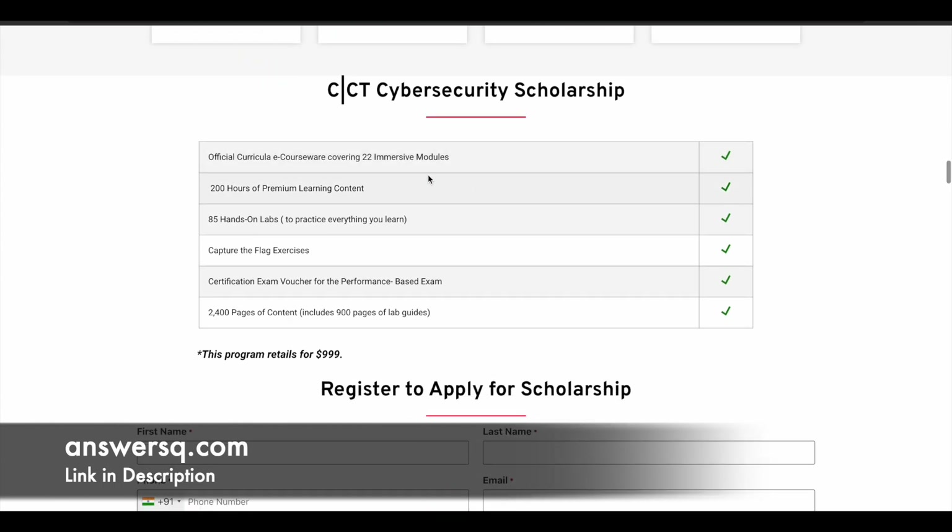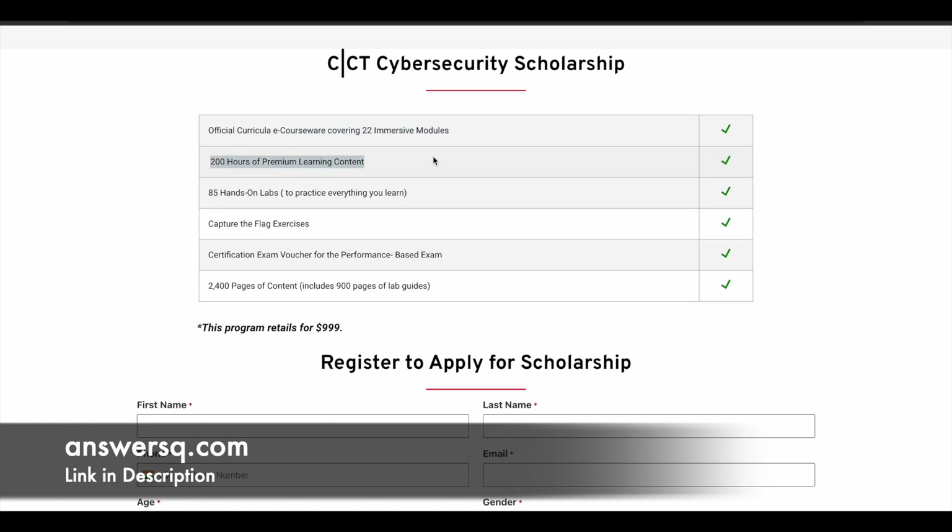Let's see what the Cyber Security Technician scholarship program covers. You get official e-courseware covering 22 immersive modules, 200 plus hours of premium learning content, 85 hands-on labs, Capture the Flag exercises, a certification exam voucher for a performance-based exam, and 2,400 pages of content including 900 pages of lab material. The actual price of all these things comes to around 999 US dollars, but the scholarship program will cover all of this for you.